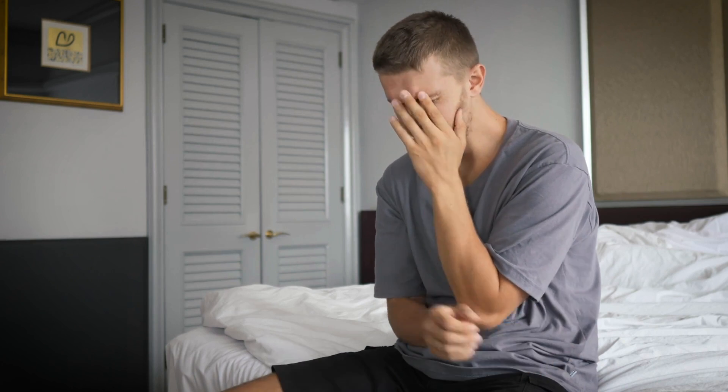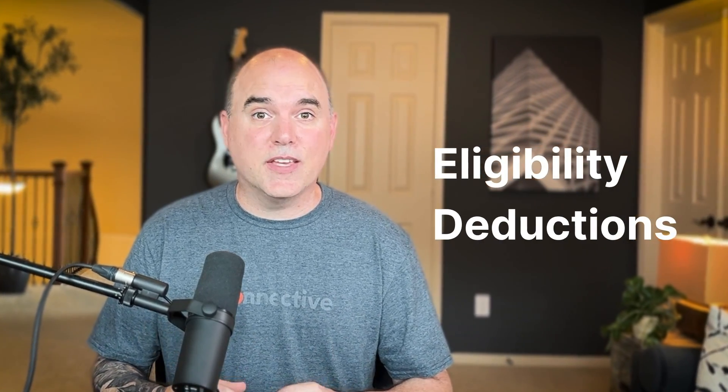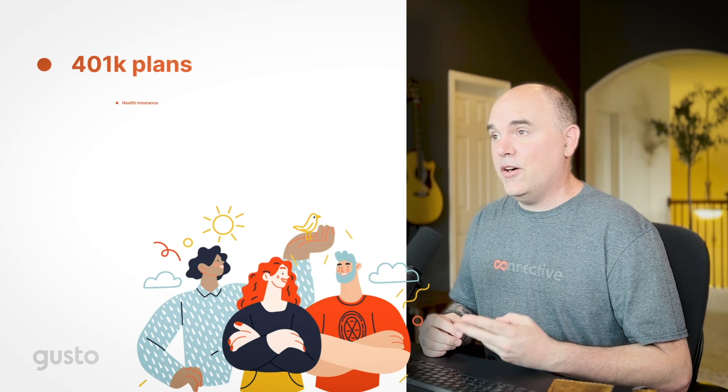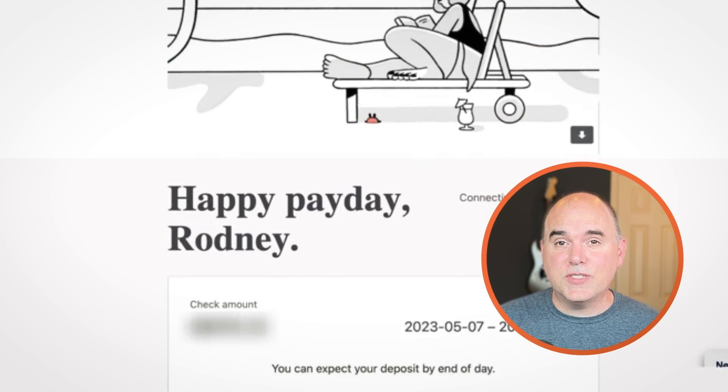I honestly couldn't imagine having to handle PTO without Gusto. Time-off requests are also super simple — employees just submit a request and with a couple of button clicks it handles the rest. It also handles keeping track of eligibility and deductions for things like 401k, health insurance, profit sharing, and a host of other benefits. And Gusto's email that gets sent out on payday always makes me smile.